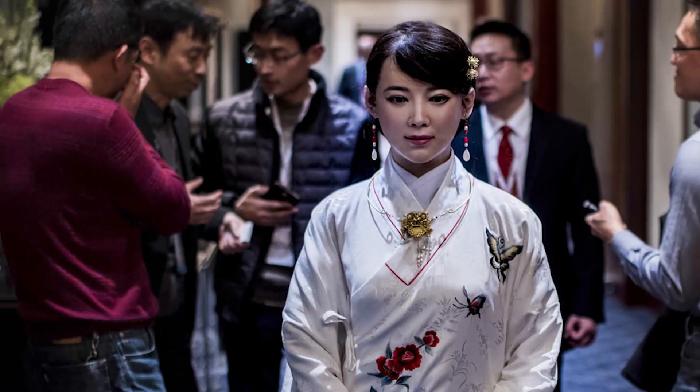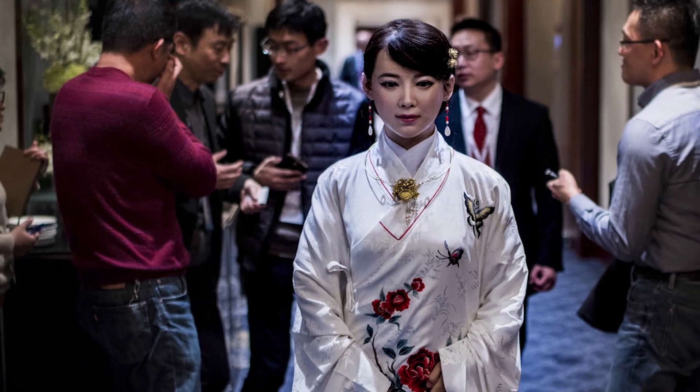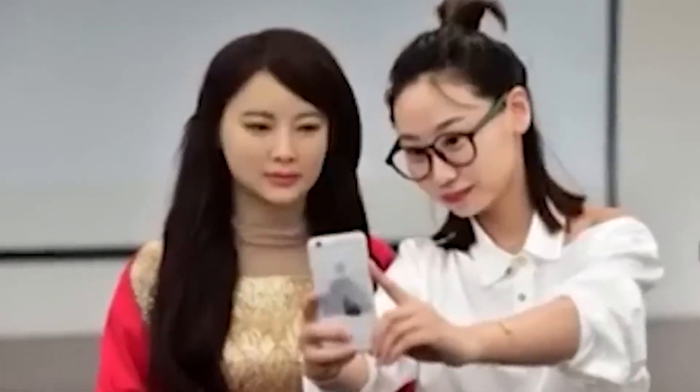As GiaGia continues to evolve and improve, we can expect to see more impressive humanoid robots emerging in the years to come. With their advanced capabilities and increasingly realistic appearances, these robots have the potential to revolutionize a wide range of industries, from manufacturing and healthcare to entertainment and education. It's an exciting time to be part of the world of robotics.